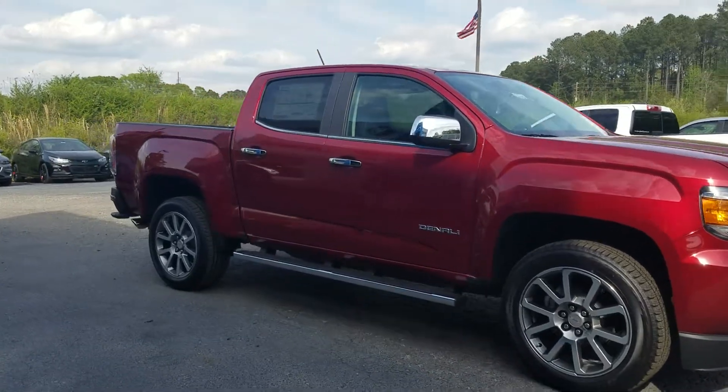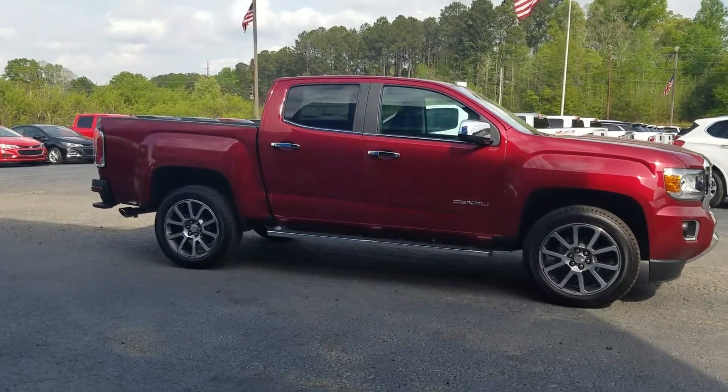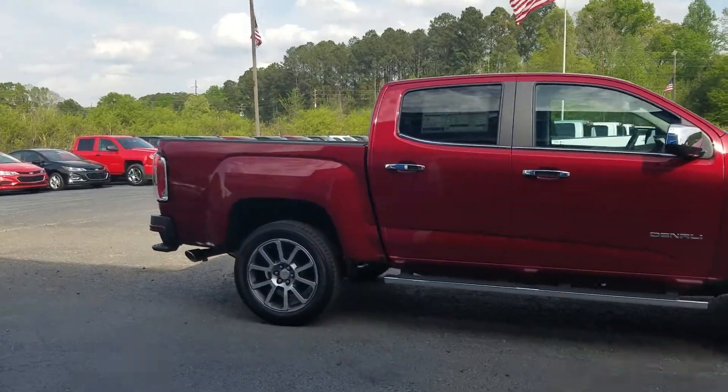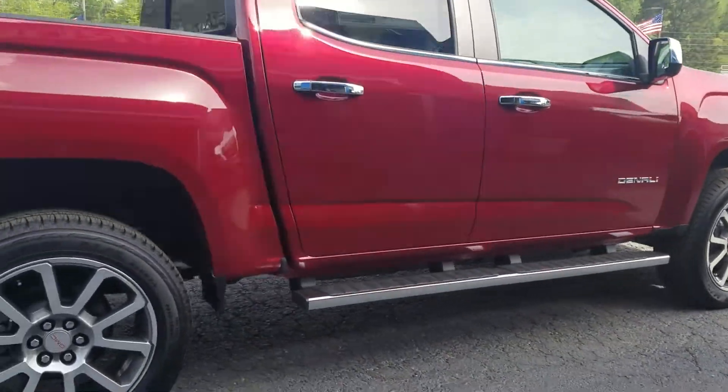This is Fabian here with Jimmy Bruce Chevrolet making a quick personalized video of this right here — the 2018 GMC Canyon Denali. Of course it has that chrome accent around the windows.